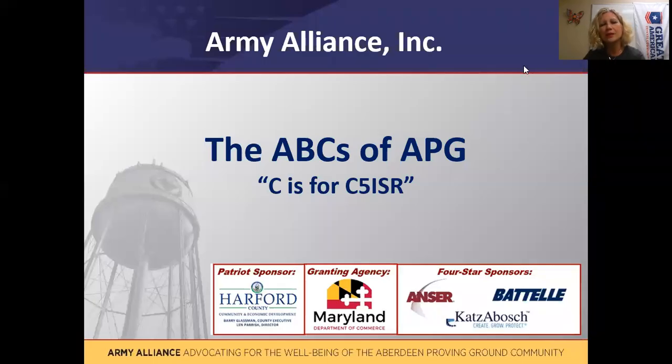Welcome to the Army Alliance video series, the ABCs of APG. I am Sue Nappe, the Executive Director of the Army Alliance. The Army Alliance is a non-profit civic organization that advocates for the programs, people, and jobs of Aberdeen Proving Ground, also known by the acronym APG.